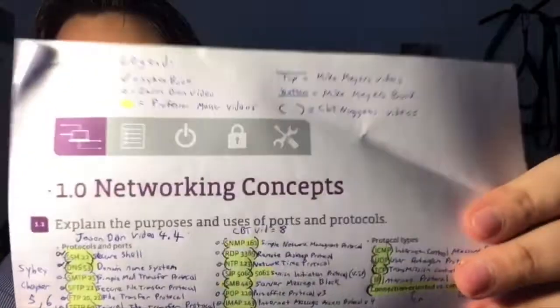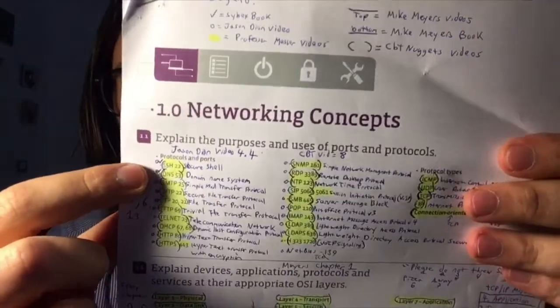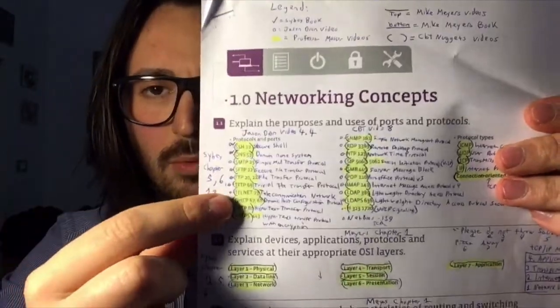I'll show you on my Network Plus notes since I've learned to organize better as I went. I wrote a legend on top explaining what each symbol meant by video source, to see exactly where I covered each objective. This builds confidence — I went into the exam knowing I had covered every single objective.